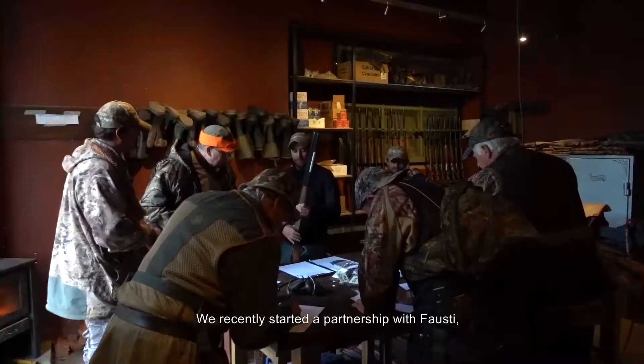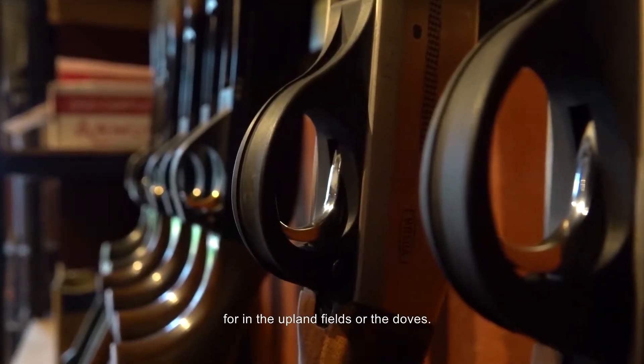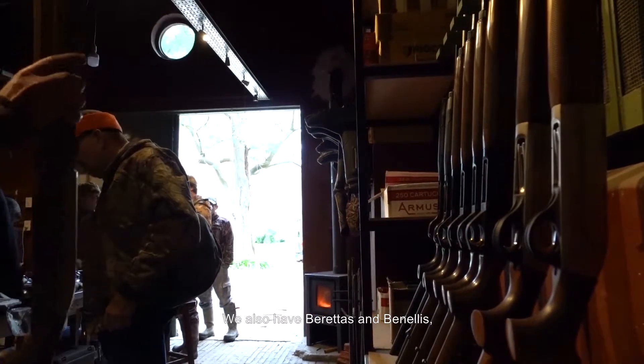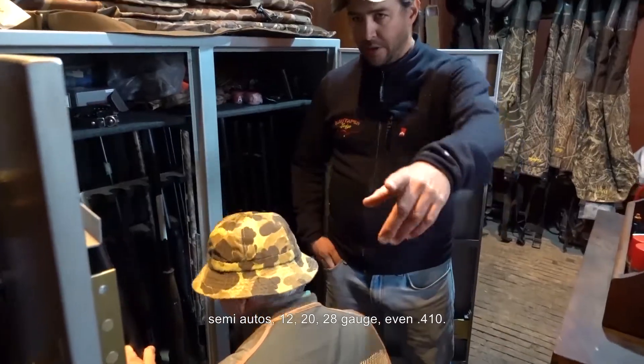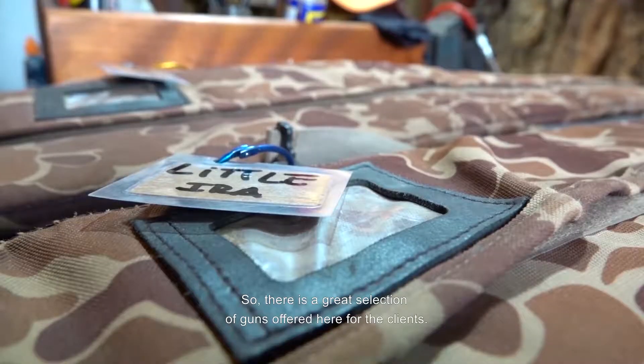We recently started a partnership with Fausti, so we have a beautiful collection of over and unders for the upland fields or the doves. We also have Berettas and Benelli semi-autos — 12, 20, 28 gauge, even 410. So there's a great selection of guns offered here for the clients.